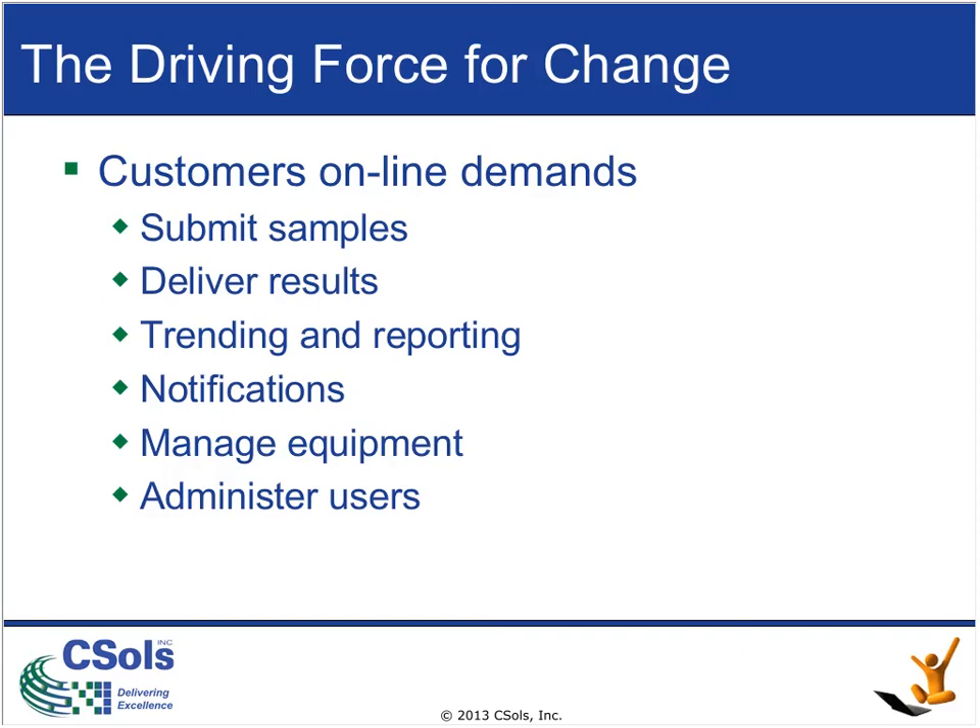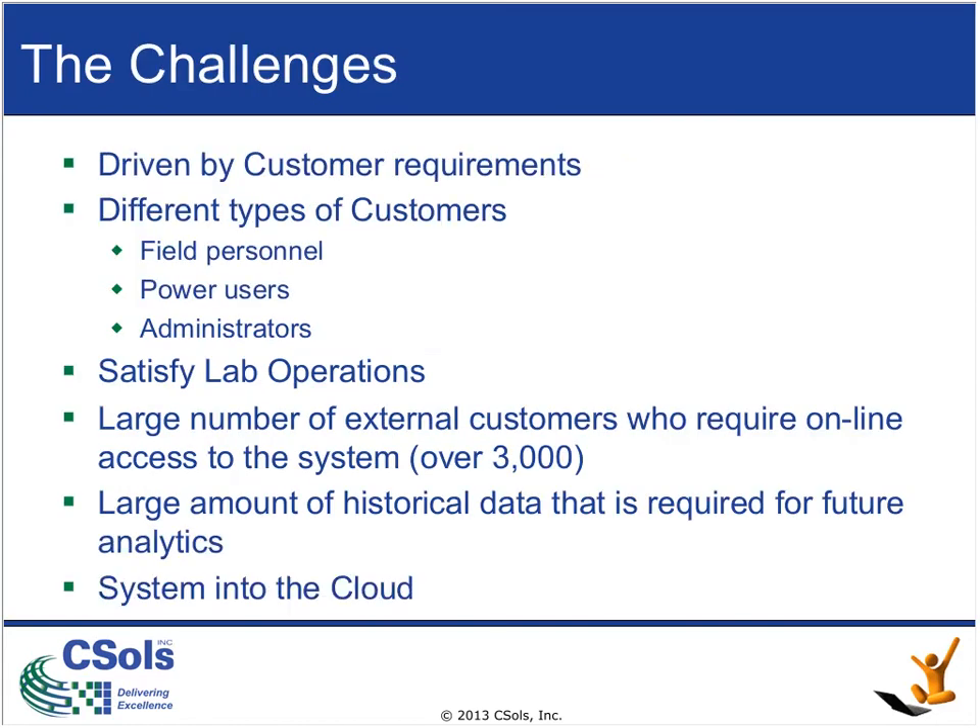In addition, customers want to be able to manage their equipment pieces — moving them from one site to another where operating conditions may be very different. They also want to specify who within their company can access what information, without having to make a phone call to add a user with specific privileges. Very much like a Netflix account where you can set up different viewing privileges online for your family members. Those are the driving forces for change, but there are also other challenges associated with AI.